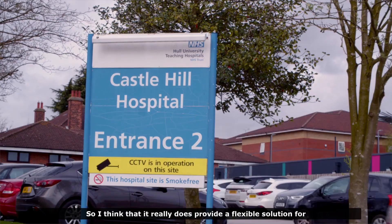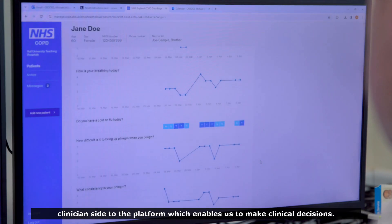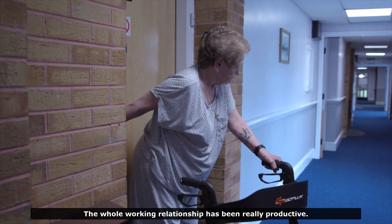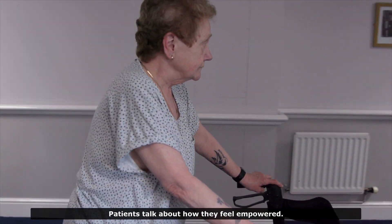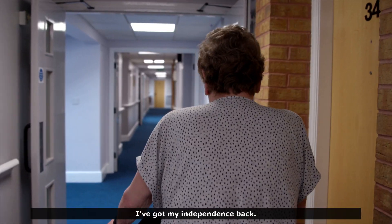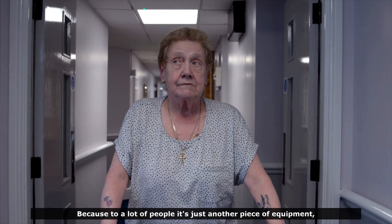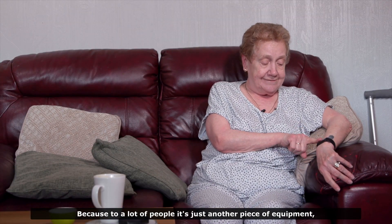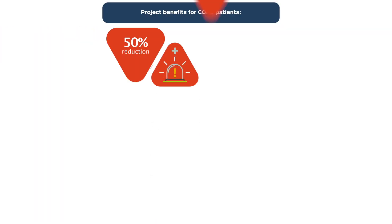I think it really does provide a flexible solution for patients tailored to their needs, while also providing the clinician side of the platform which enables clinical decisions to be made. The whole working relationship has been really productive. Patients talk about how they feel empowered. I've got my independence back. Now I can go shopping on my own, I can go walking on my own. Because to a lot of people it's just another piece of equipment, but to me it's a lifeline.